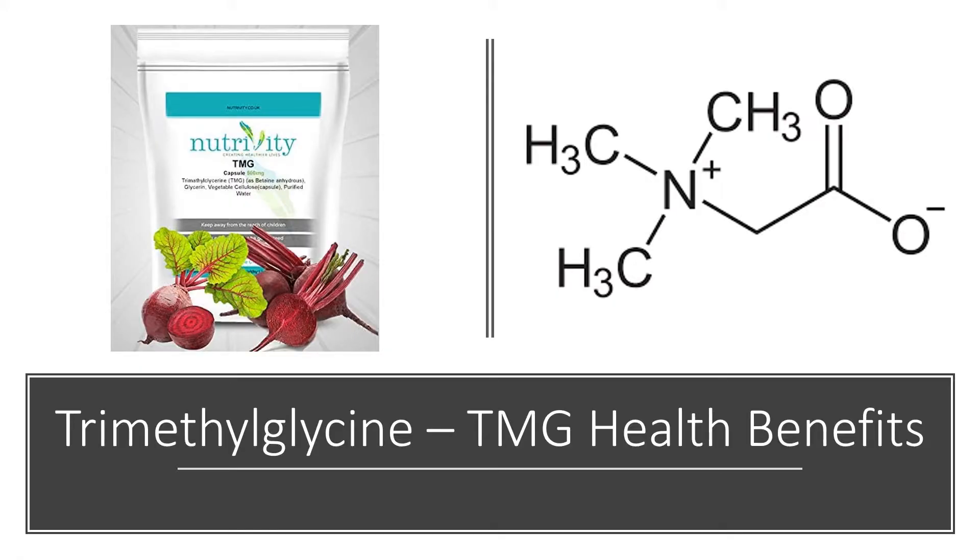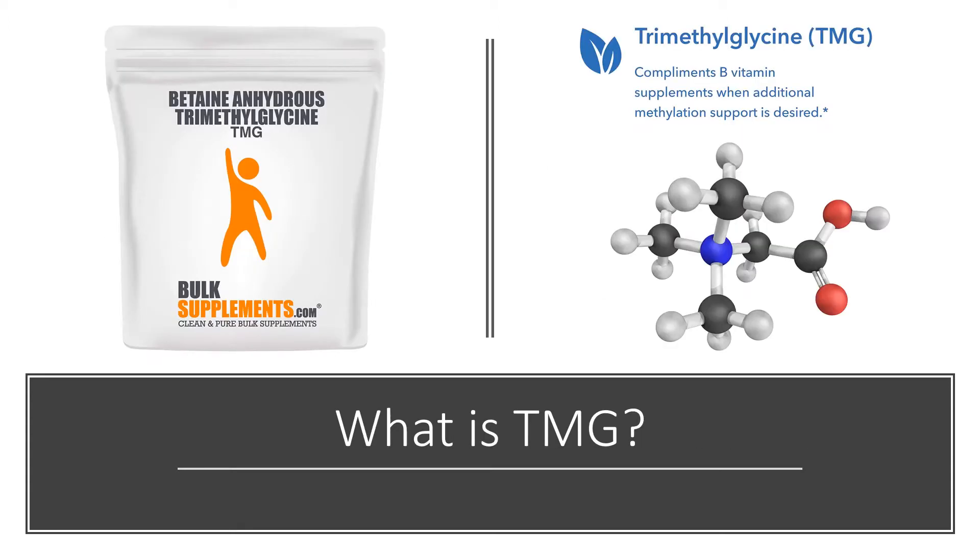Trimethylglycine, or betaine, may lower homocysteine levels. It's being researched for improving heart health and exercise performance. Trimethylglycine is a compound found in beetroot and other plants and animal foods. It was originally known as betaine because it was first discovered in sugar beets; however, trimethylglycine is one of the many betaines that have since been identified.